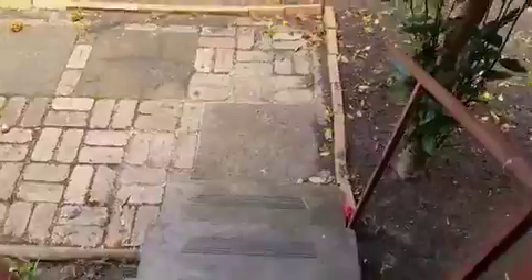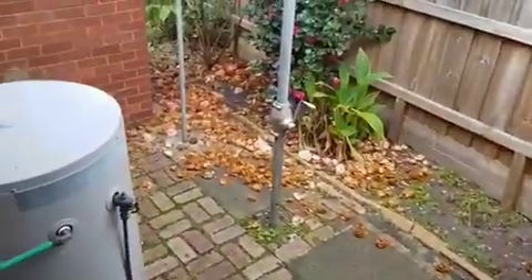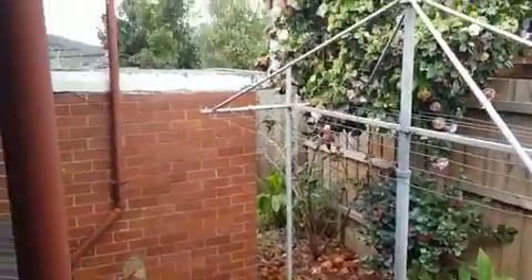Backyard — a small, low-maintenance space with a clothesline.